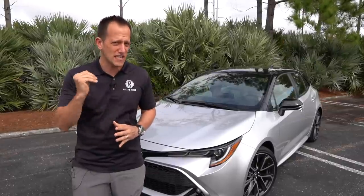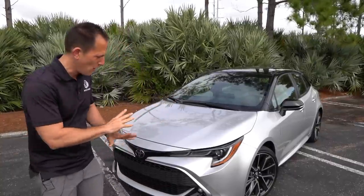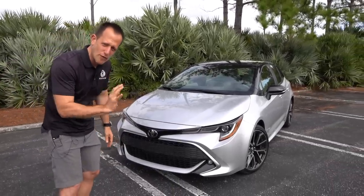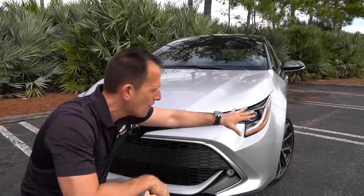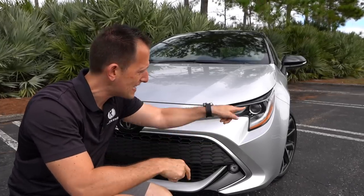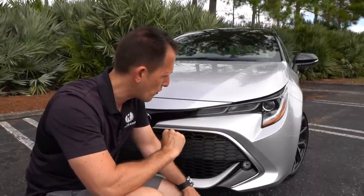This one is a very high trim level — it's the XSE. This styling came into fruition in 2019; that was the first year of the return of the hatchback in this design. Right off the bat, I love the styling of the headlight housing — full LED. This one has optional adaptive headlights, meaning the headlight actually turns with the steering wheel for better visibility. But no matter what trim you go with, you're going to get full LED headlights on the front of your Toyota Corolla.